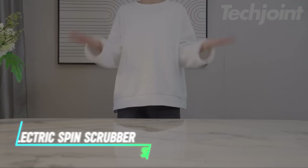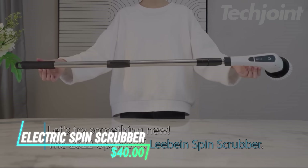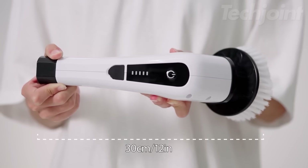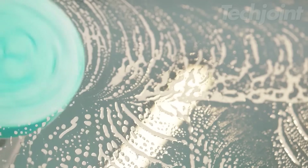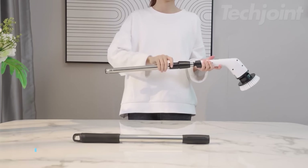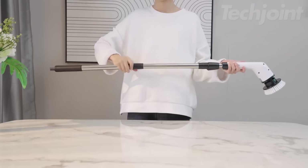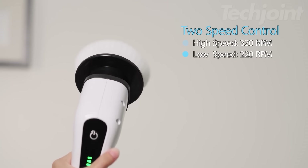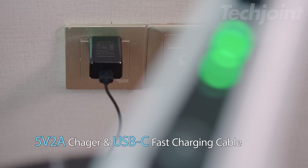Make cleaning a breeze with this versatile electric spin scrubber. It comes with eight interchangeable brush heads for tackling various surfaces, from tile floors and grout to windows and even your car. The telescopic handle extends up to 54 inches, allowing you to reach high and low areas without straining. With two speed settings and a fast charging battery, this scrubber provides 90 minutes of cordless cleaning power.